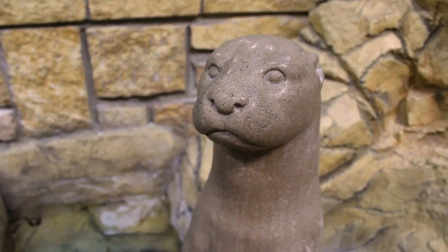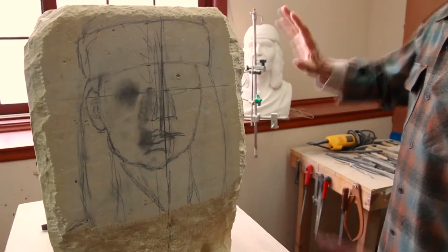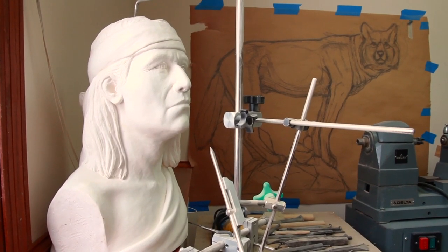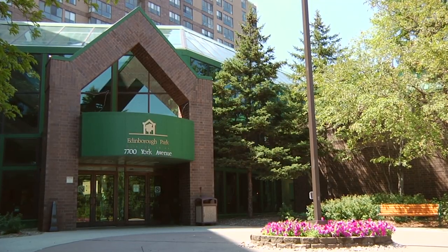I was a member of the Sculpture Society for a number of years, and I had learned about the Edina outdoor public art opportunity through them. Then I was contacted by a fellow there who said they were very interested in buying it for the place where it currently is now.